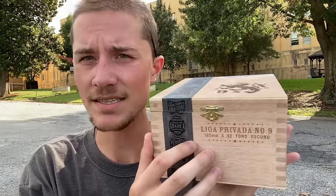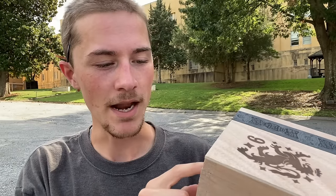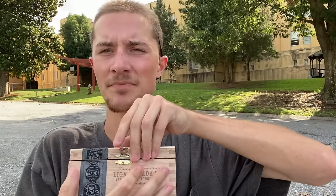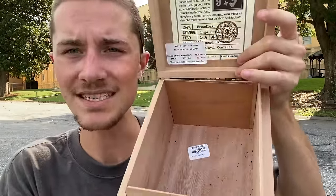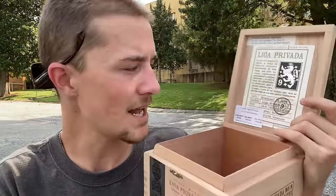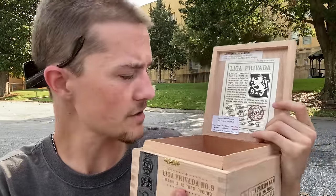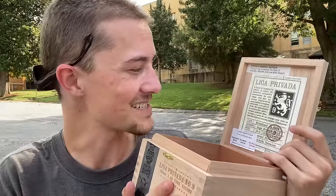The second cigar box is from Drew Estate - a box of the Liga Privada No. 9, which is a 152mm by 52 Toro Oscuro. I've tried a lot of Drew Estate cigars before, so I assume it's probably a good one. The MSRP on a single was $15.50, with the full box MSRP at $372, and JR's price was $334. Smelling the inside of the box, you can still smell the cigar, and it smells really good.